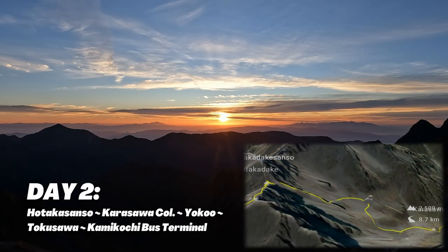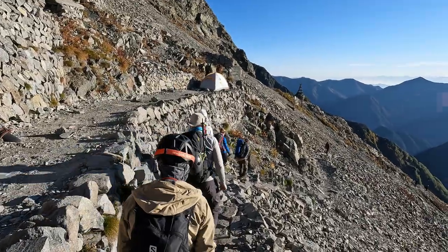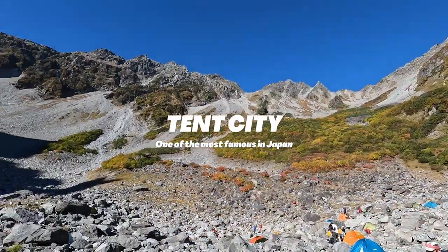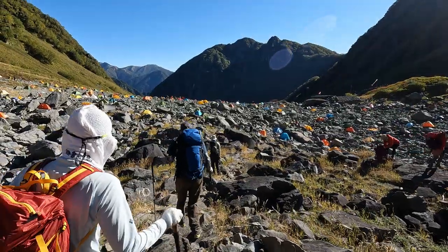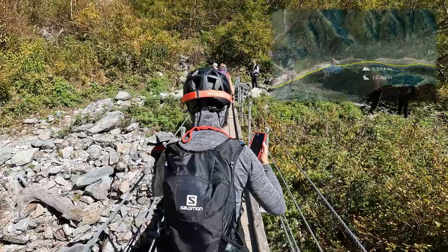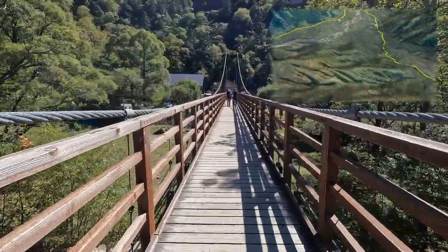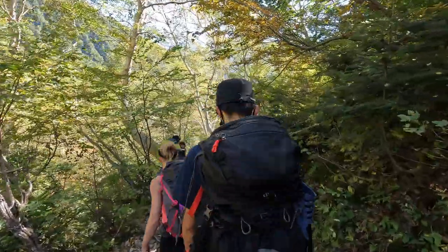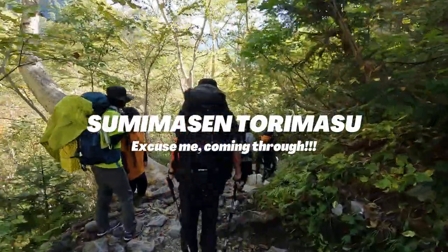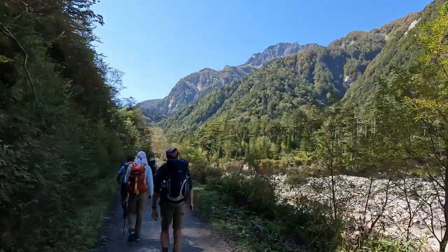Day 2 should be a relaxing hike. The first part of the hike is descending to Karasawa Kulwa. Karasawa Kul is one of the most famous tent cities in Japan. The second part is hiking back down to Kamikochi. Hiking during the weekends, Kamikochi will be filled with tourists. Other climbers going down to Kamikochi will be on the trail as well — if you are a fast hiker, try to let them know you are behind them and trying to pass through.